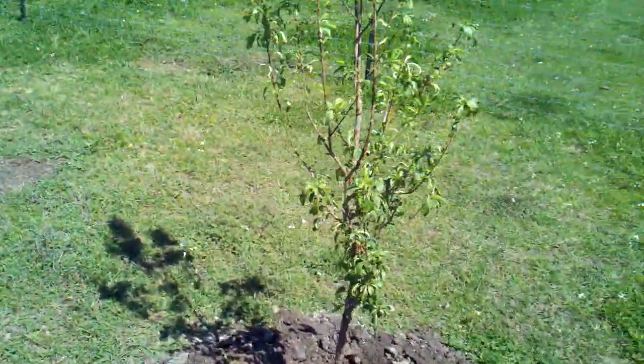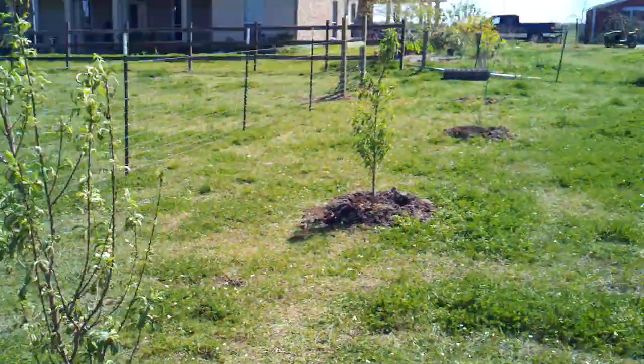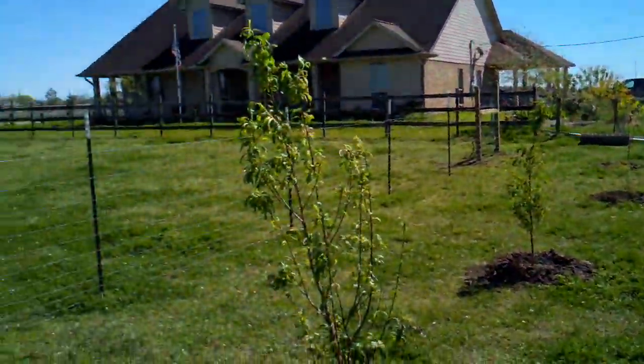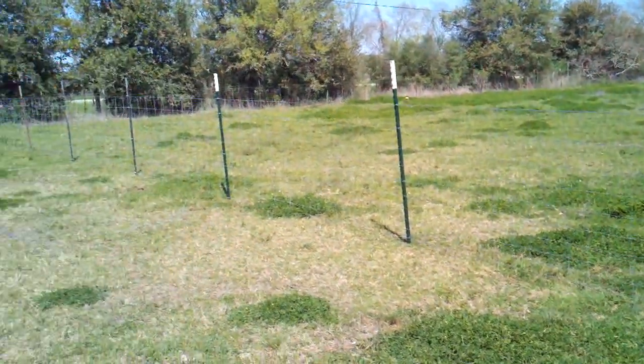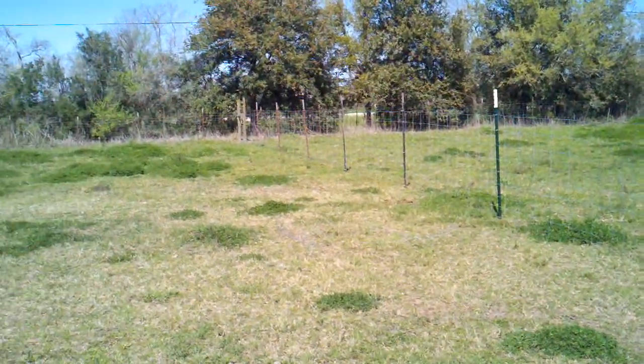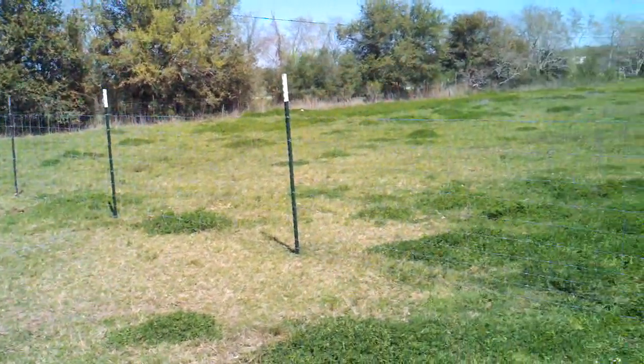We're thinking about doing some pecan trees, but this looks like a good day of work for us. Also right behind there you can see the new fence that we put in so that our blind horse Aiden won't come out and start eating all of our fruit trees.